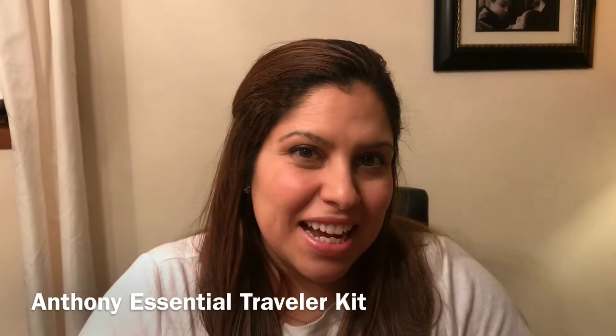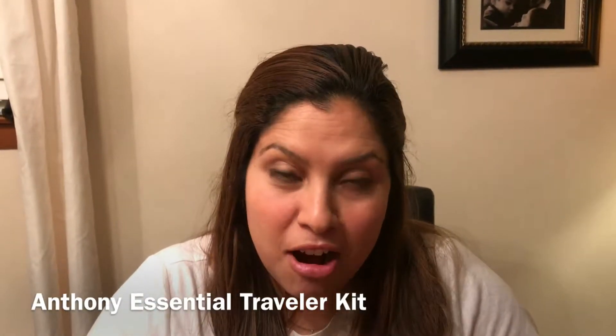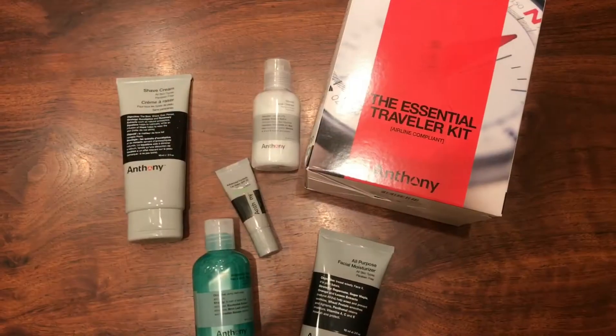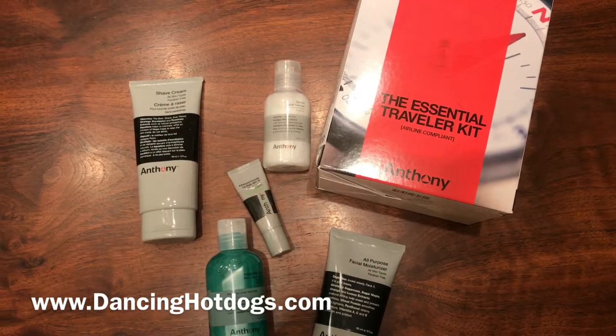Hi everyone, it's Davina Rodriguez with DancingHotDogs.com and spring has sprung. If you have some travel adventure ahead of you, let me show you the Anthony Travel Essential Kit. For the jet-setting guy, there's the Anthony Essential Travel Kit.